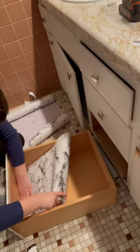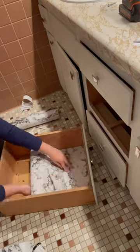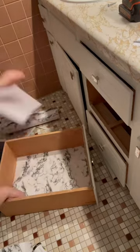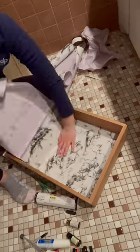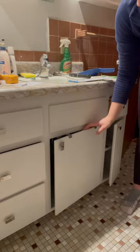I did install some contact paper in the bottom of the drawers, just because the drawers were a little beat up and this classed it up a little bit. I know contact paper is very 2016, but it's practical so that's what we're here for. I got this over-the-cabinet hanger because I wanted to put a paper towel roll, but it did not fit, so boo for that.